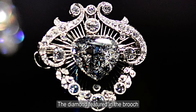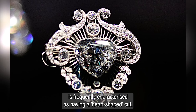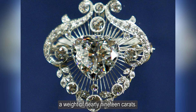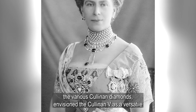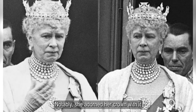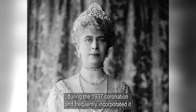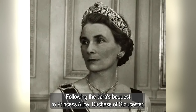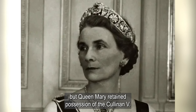The diamond featured in the brooch, known as the Cullinan V, is frequently characterized as having a heart-shaped cut. This significant royal diamond boasts a weight of nearly 19 carats. Queen Mary, when planning the use of the various Cullinan diamonds, envisioned the Cullinan V as a versatile gem intended for incorporation into diverse jewelry pieces. Notably, she adorned her crown with it during the 1937 coronation and frequently incorporated it as the central element in her honeysuckle tiara. Following the tiara's bequest to Princess Alice, Duchess of Gloucester, a new diamond center element was fashioned, but Queen Mary retained possession of the Cullinan V.